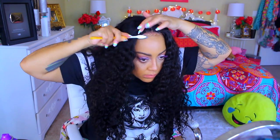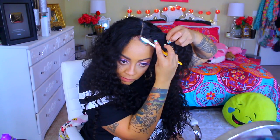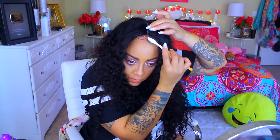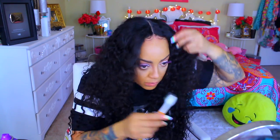Ta-da! So I went ahead and changed the color and setting of the camera because it seems like when the sun goes down I have to change the lighting.